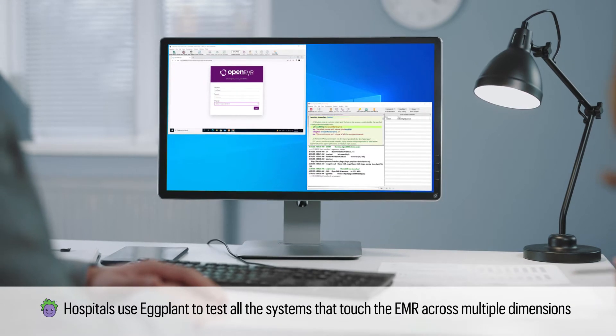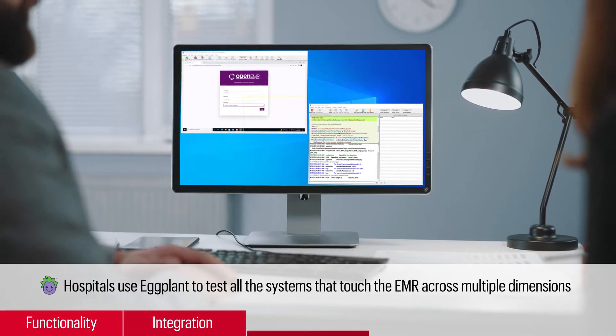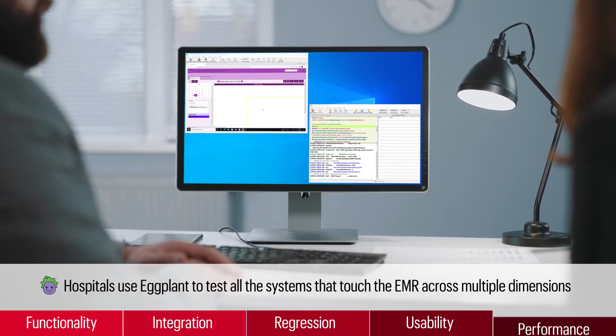Hospitals use Eggplant to test all the systems that touch the EMR, including functionality, integration, regression, usability, and performance.